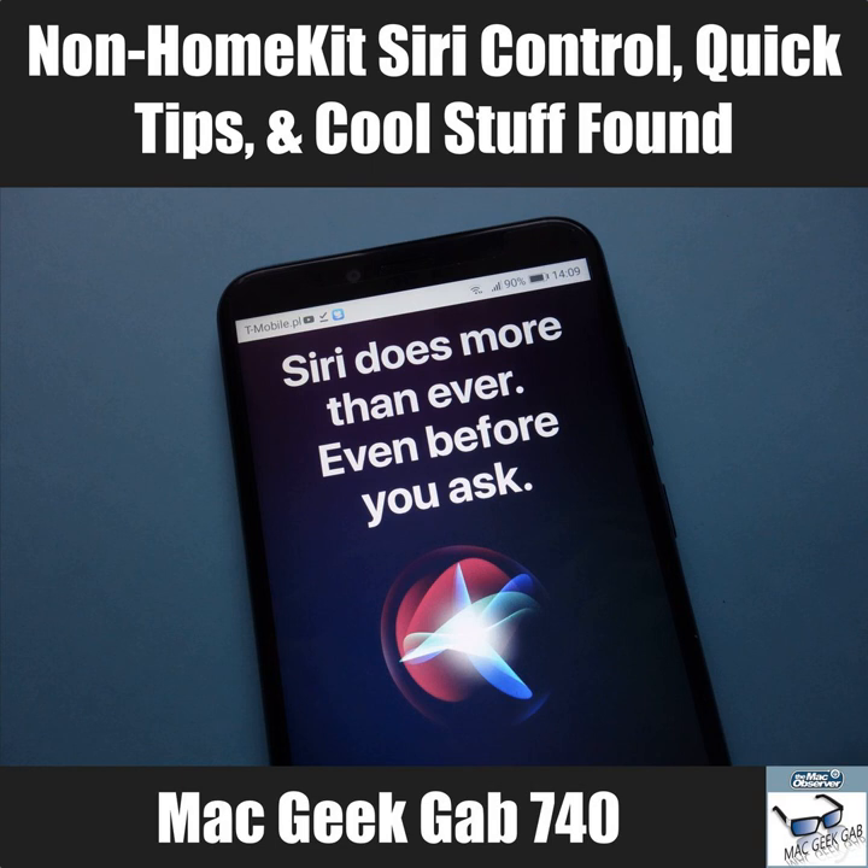Keith says: in iOS Photos, if you open a picture you've previously edited, you can easily see the original by tapping Edit, then simply tapping again on the picture at this point in edit mode. It toggles between the original picture and the edited version. I had no idea you could do that. I don't edit photos because all the photos I take are perfect — just kidding. Good stuff.